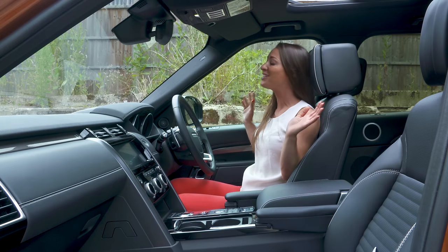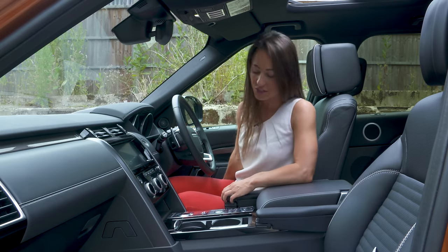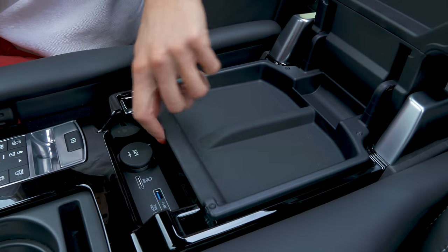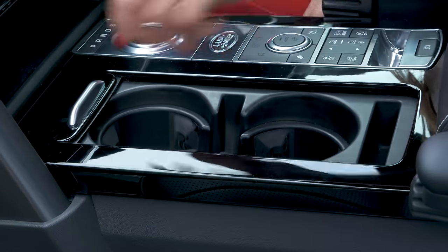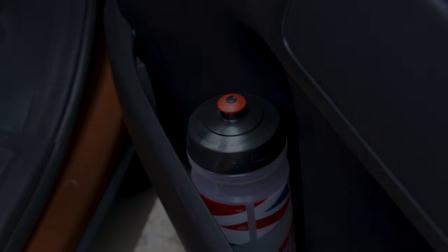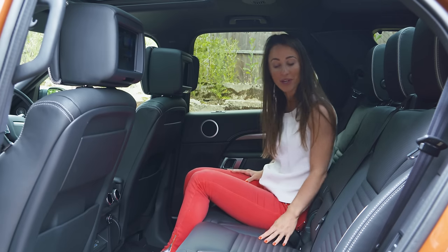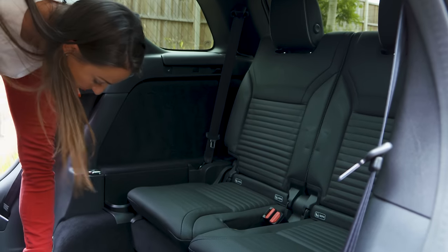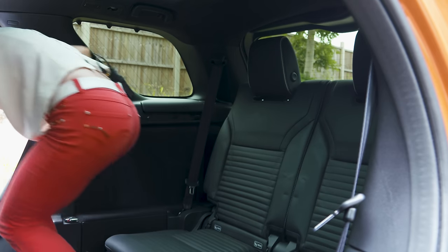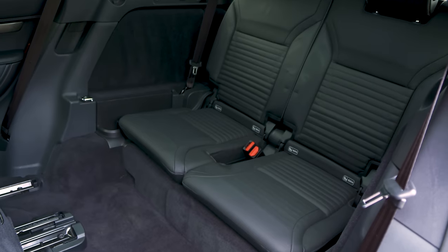No matter your size or shape, there is plenty of space in the Land Rover Discovery to stretch out, and quite a bit of distance between you and your passenger. There's also lots of storage — a cool box, two cup holders, an upper and lower glove box, and deep door bins. Move to the second row and thanks to this car's width you can fit three adults side by side without any problems at all.